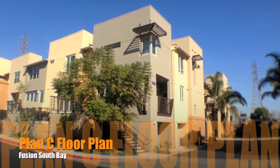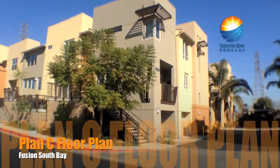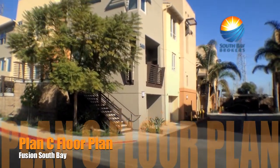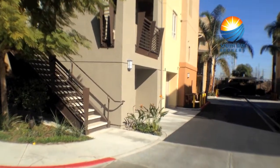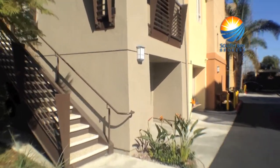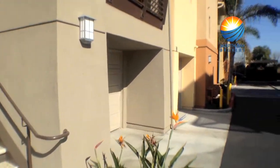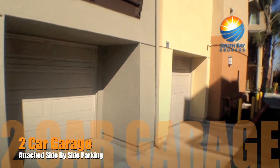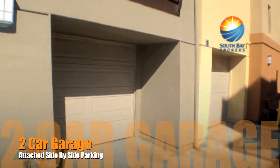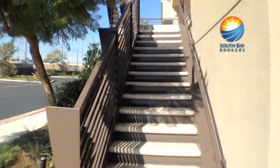Today we'll take a quick tour of a C floor plan so you can get an idea of what that's like. It's one of the more popular floor plans. It has two car garages — that's actually two doors that connect in the middle, so it's one full garage.